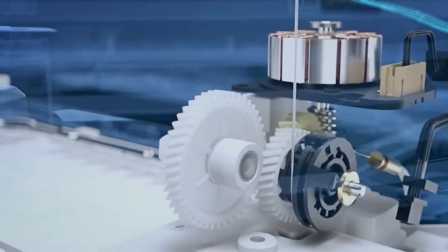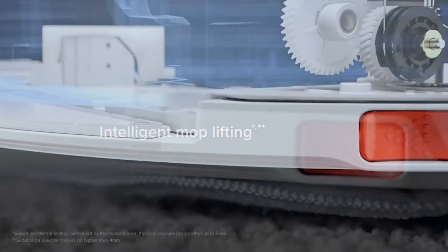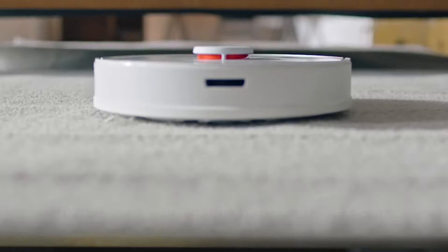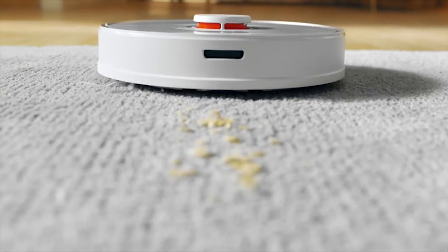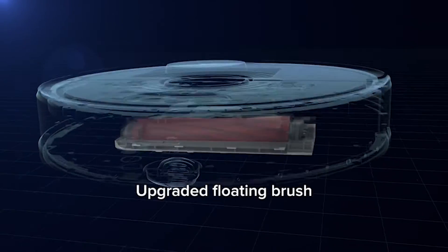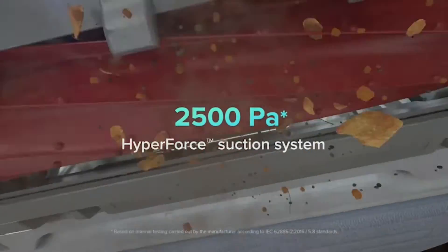Love it or disdain it, vacuuming is an errand that should be finished no less than one time per week, particularly on hard surfaces like tile floors that feature residue, debris, and pet hair. Putting resources into the right instrument will make the job simpler and more pleasant, or at any rate, passable. The best vacuums are adequately strong to cause you to feel like you scarcely need to invest any effort.